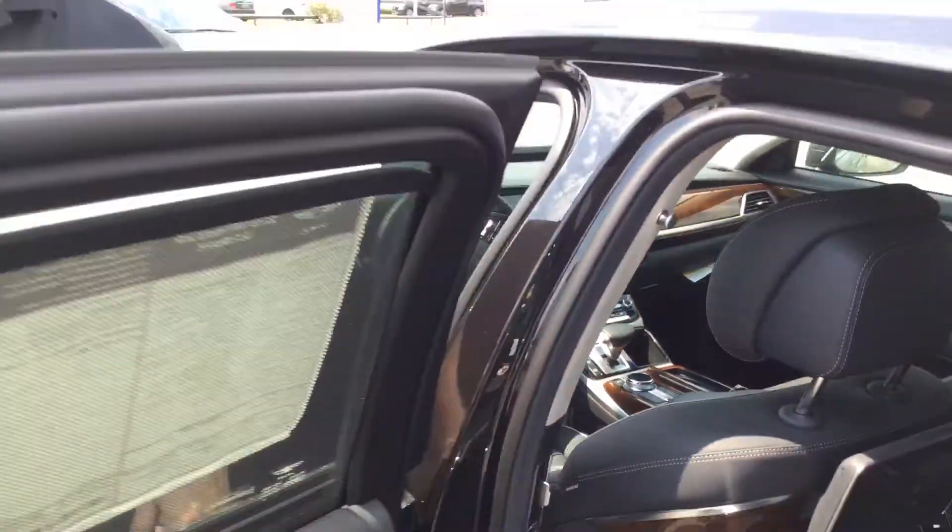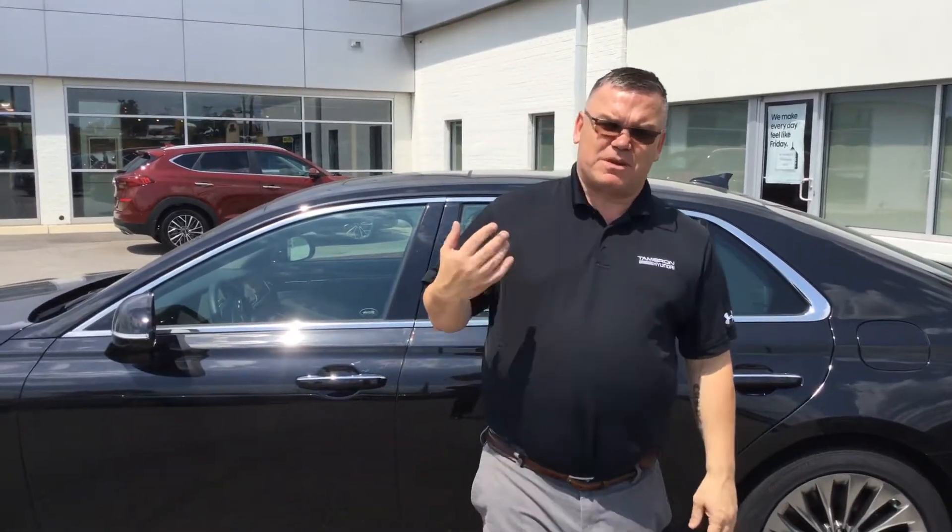It has so many great features. As well as these great features, it also comes with a great warranty — a three-year, 36,000-mile complimentary valet service. So when you need a service, you phone us up, we come and collect your Genesis, so you're never inconvenienced about coming to the dealership.